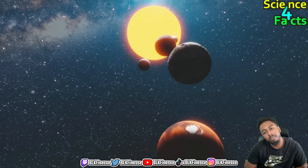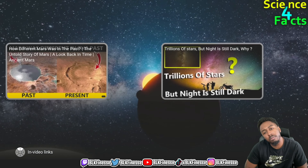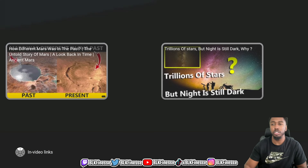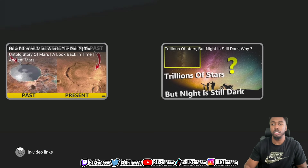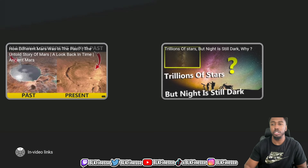That's crazy — it doesn't even matter how far you are from the sun, its gravity still affects things. These numbers are approximate since the distances are constantly changing due to the orbits of the planets. Additionally, the actual brightness of the sun as seen from each planet will vary depending on atmospheric conditions and the angle of the planet's axis. Shout out to Science for Facts — we on to the next video.